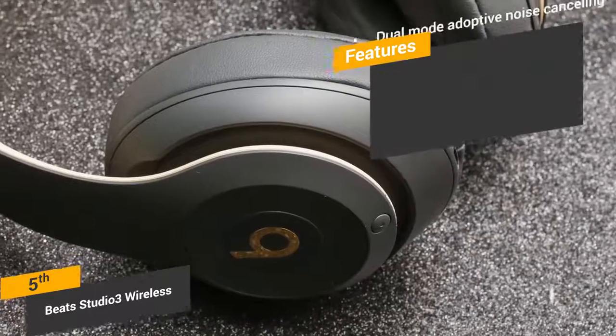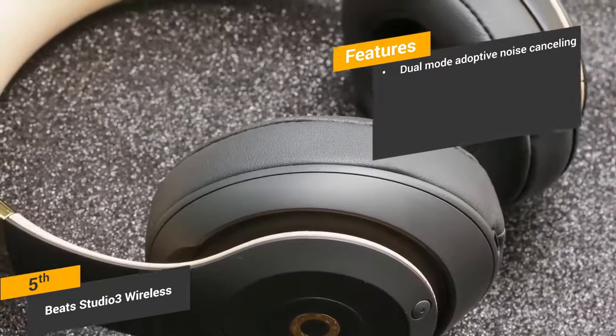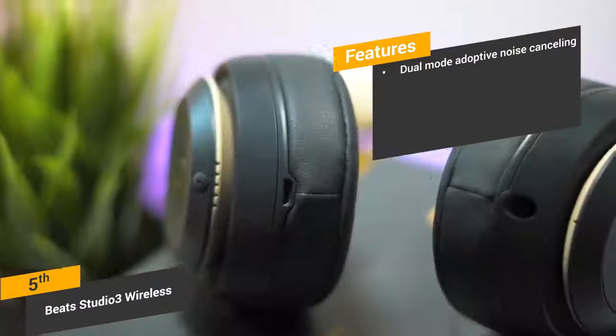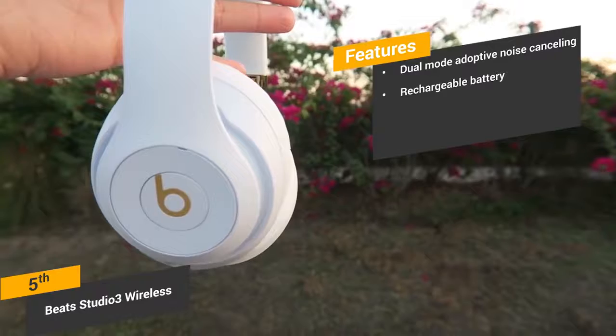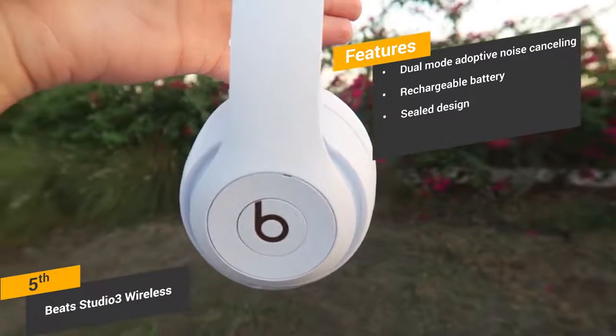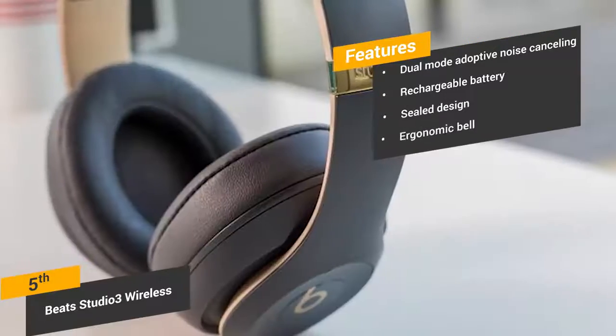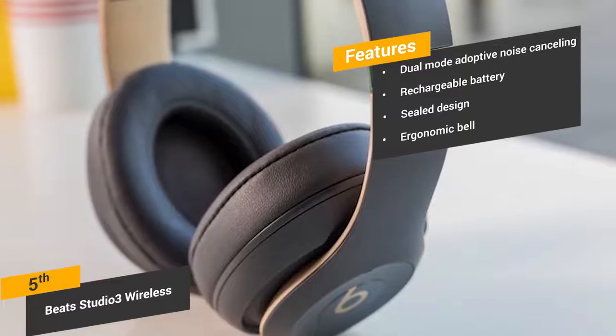Some of the features of this headphone include its dual-mode adaptive noise-cancelling — these headphones will adjust to any environment that you are in to keep ambient noise to a minimum. Rechargeable battery: the battery will last for 12 hours before it needs to be recharged. Sealed design: the cushions on each ear seal up around the ears to keep sound in at all times. Ergonomic bellow: the ergonomic bellow of the earcups conforms to your ears for a custom fit that feels just right.